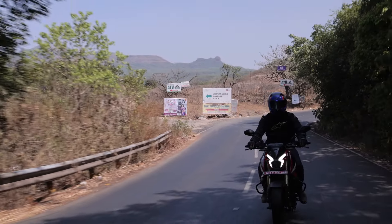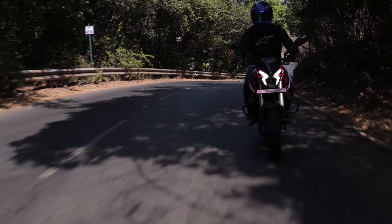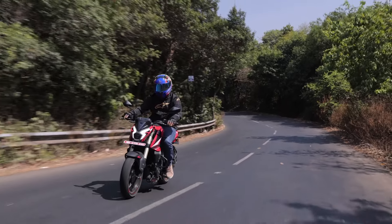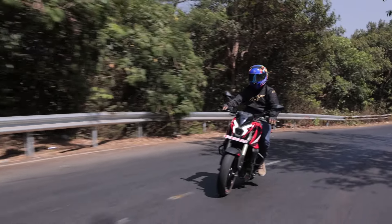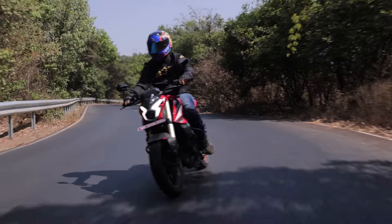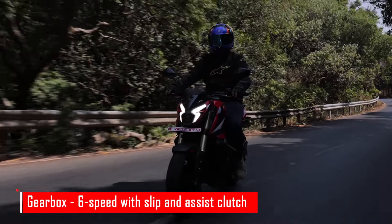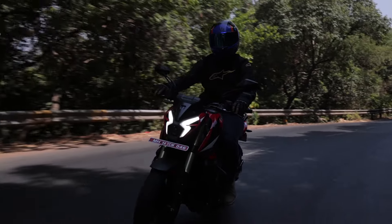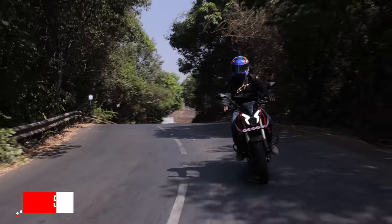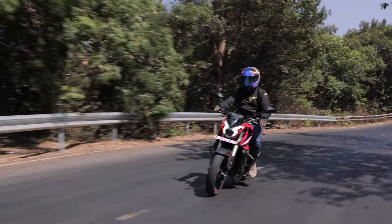The seat itself felt rather supportive and I didn't end up feeling tired after almost a whole day of riding. The seating position feels more upright but the footpegs are slightly rear-set for that extra control. Both brakes feel more than adequate — quite progressive, in fact — and bring the NS400Z to a stop with considerable ease. The 6-speed gearbox with the slip and assist system isn't the smoothest but it gets the job done. The clutch lever feels rather light and is adjustable, just like the brake lever.